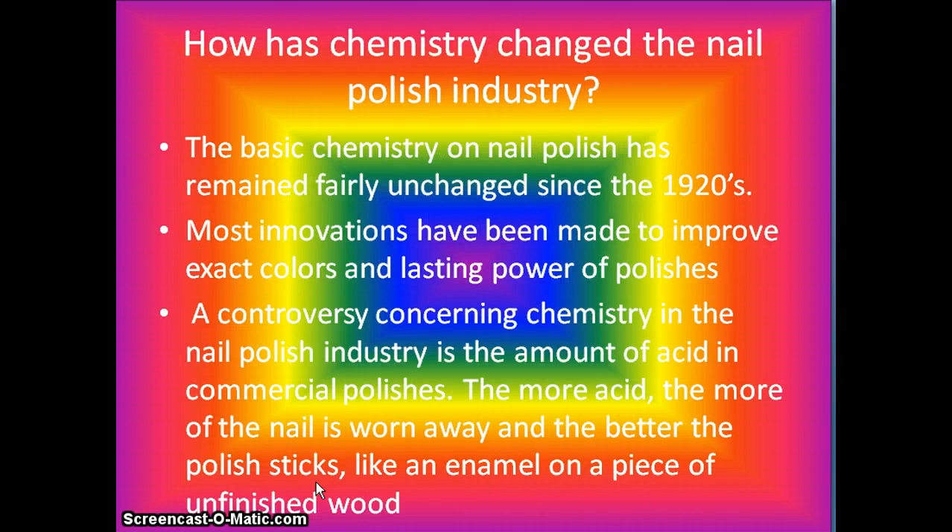How has chemistry changed the nail polish industry? The basic chemistry of nail polish has remained fairly unchanged since the 1920s. Most innovations have been made to improve exact colors and lasting power of polishes. The controversy concerning chemistry in the nail polish industry is the amount of acid in commercial polishes — the more acid, the more of the nail is worn away and the better the polish sticks, like an enamel on a piece of unfinished wood.